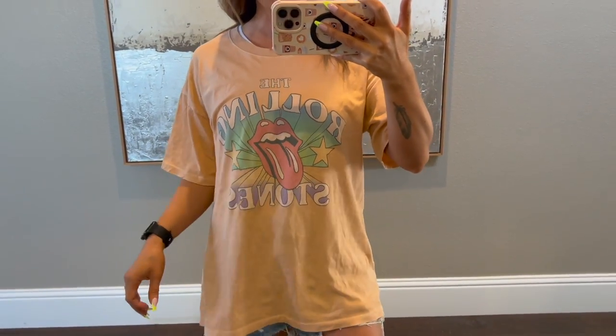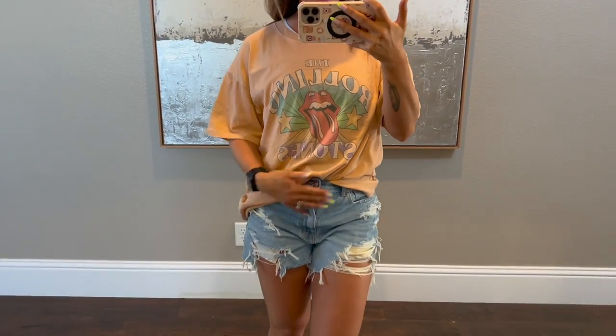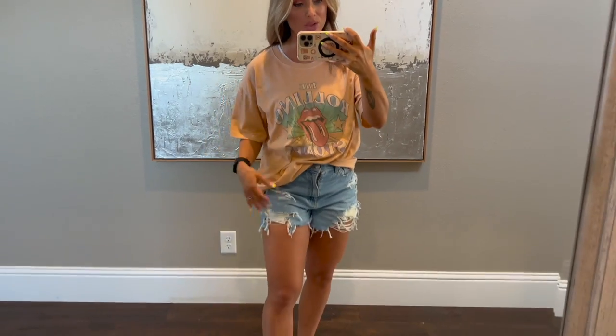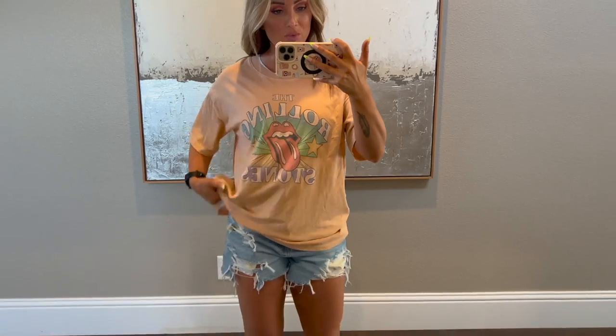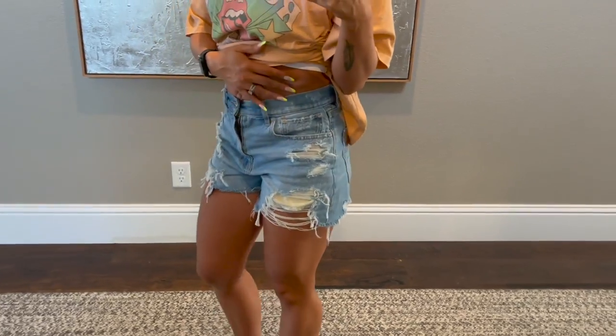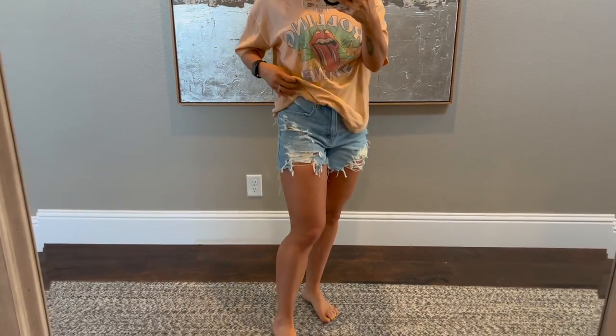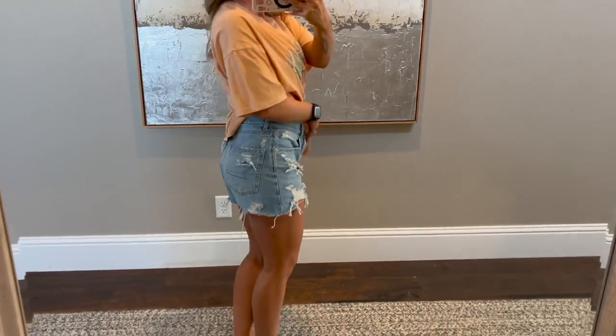I wanted to share this shirt — this is the super cute oversized Rolling Stones shirt. This would be really cute with biker shorts, or you can kind of front tuck it. It's definitely oversized, so I feel like this looks way better with biker shorts than with denim shorts because of how long it is, but it's a really, really cute shirt. And then these are the shorts I've worn most often — they are super distressed, they're the 90s shorts, and they're very, very cute. These ones also 10 out of 10.